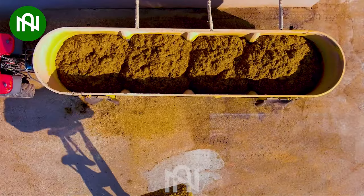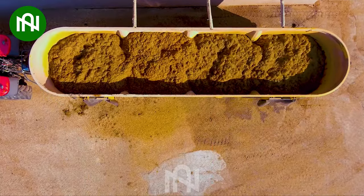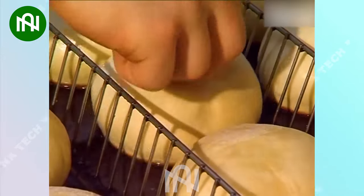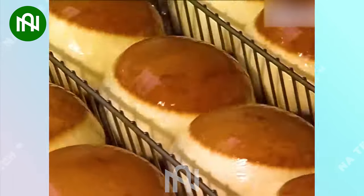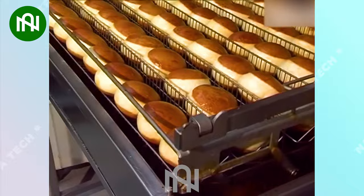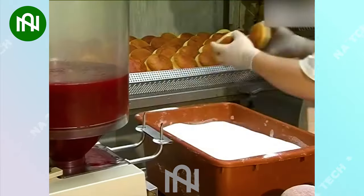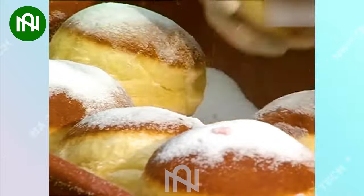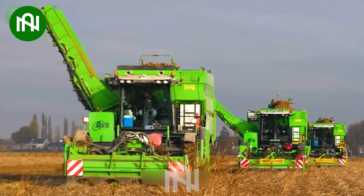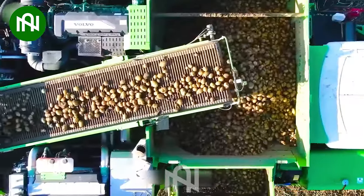Mixing animal feed is easier than ever with this machine. The AVR Puma Harvester is equipped with cutting-edge technology in the realm of potato harvesting.